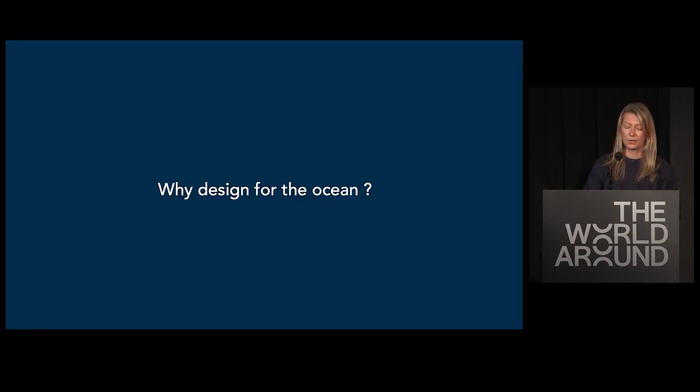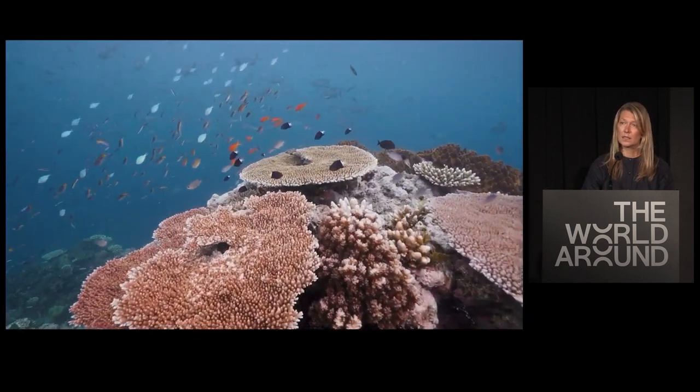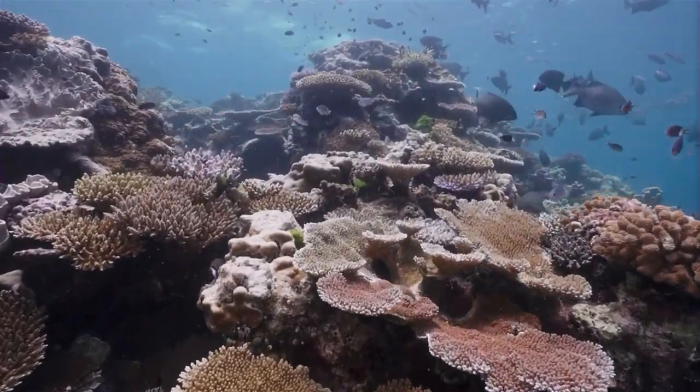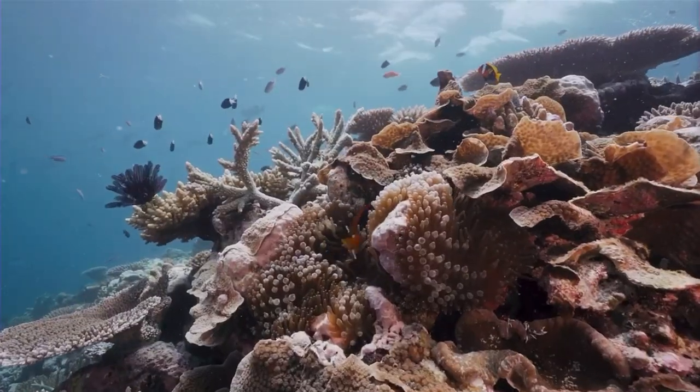Before speaking about designing for corals, I want to provide a bit of context to how I got here — why I, or why should anyone, be designing for the ocean? Some years ago, I took what I thought would be an indefinite break from design to work as a scuba diving instructor. I went to work first at the Great Barrier Reef in Australia and after that at the Mesoamerican Barrier Reef in Mexico.